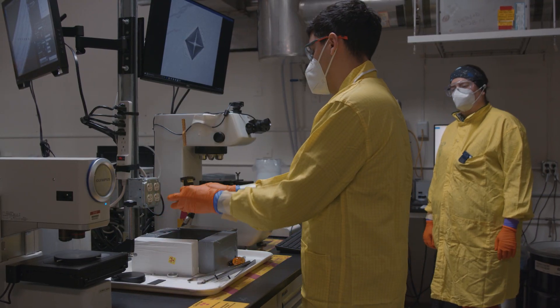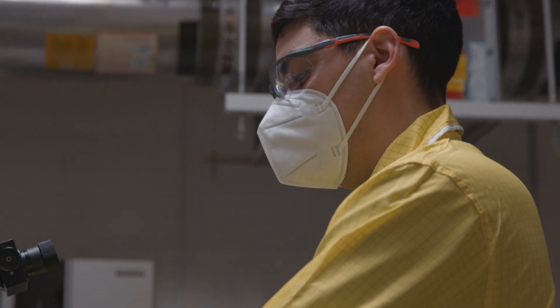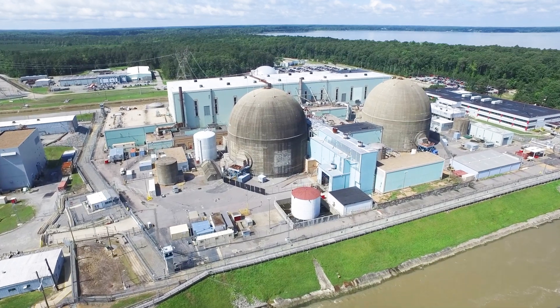In the future, PNNL plans to study other fuels, including even higher-duty cycle fuels, accident-tolerant fuels, and advanced fuels, to provide the means for safe and secure storage, transportation, and disposal of spent nuclear fuel.